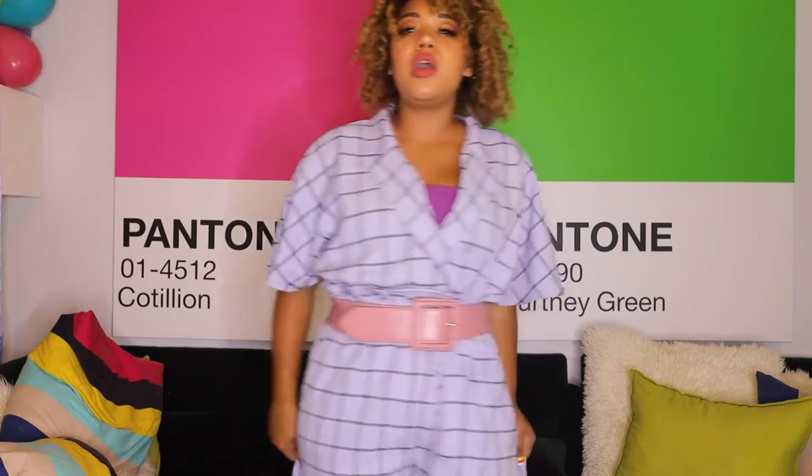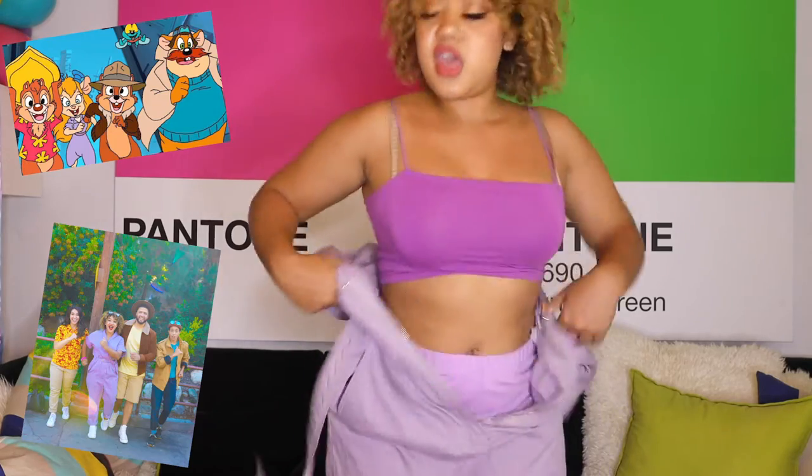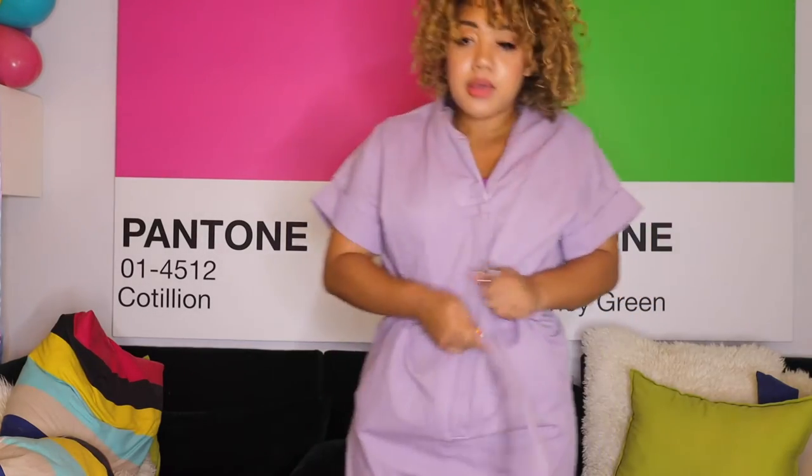I also got this other purple jumpsuit for a Rescue Rangers outfit — ch-ch-ch-Chip and Dale, Rescue Rangers! It has a zipper here, pockets, and a belt that's built in, which is nice and we love.